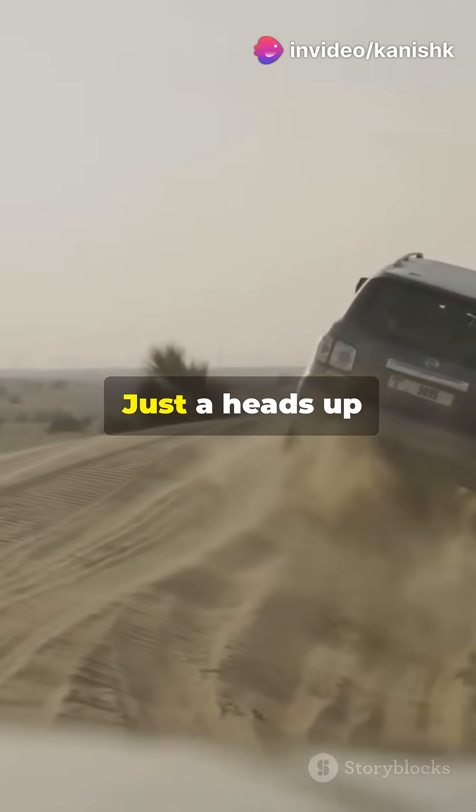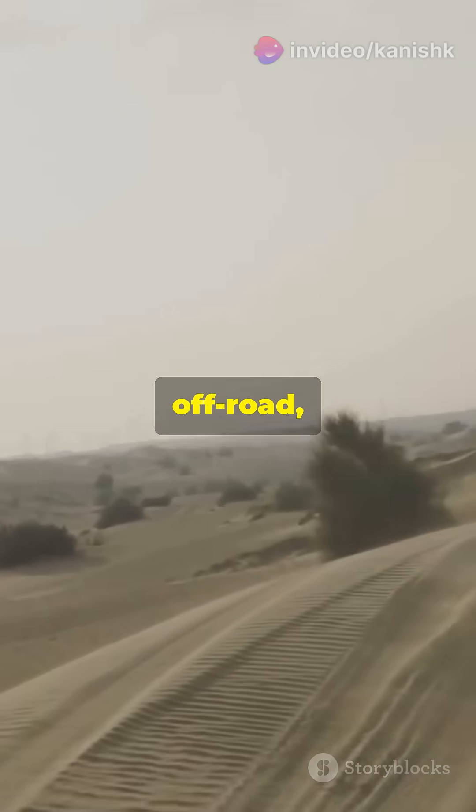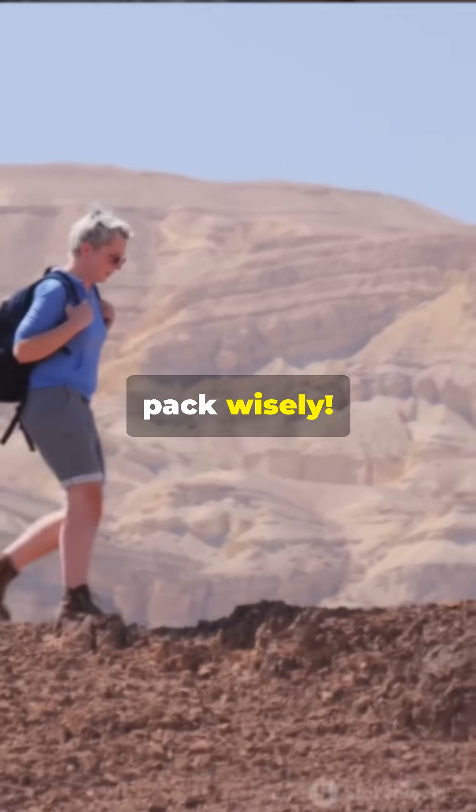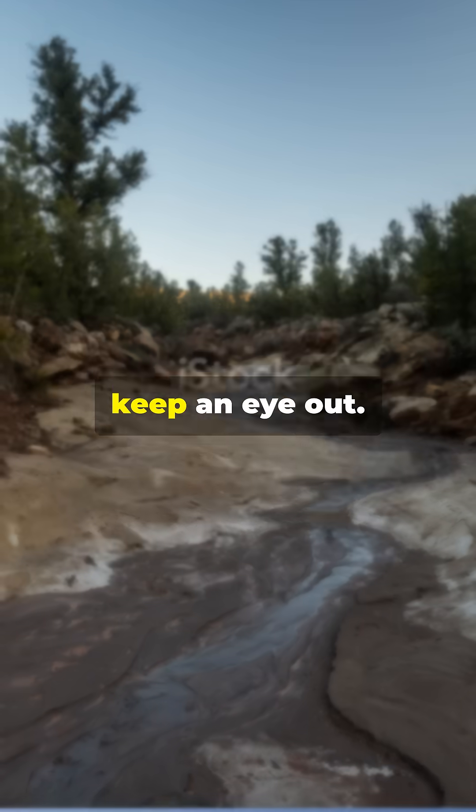Thinking of visiting? Just a heads up — the drive is rough, off-road, and cell phone coverage? Non-existent. So adventurers, pack wisely. Next time you're in Death Valley, keep an eye out.